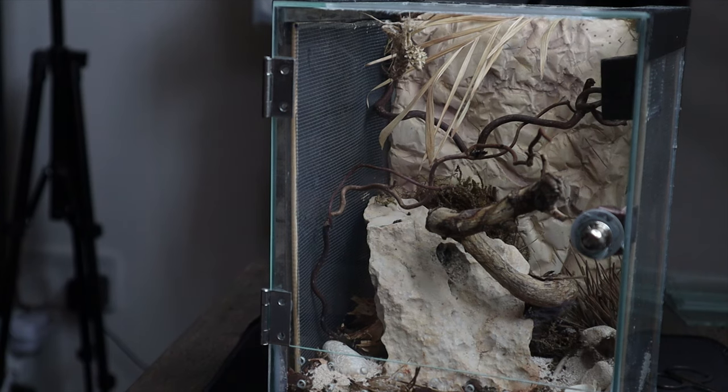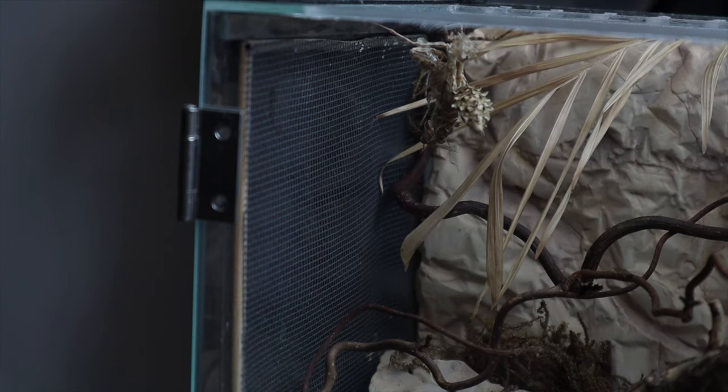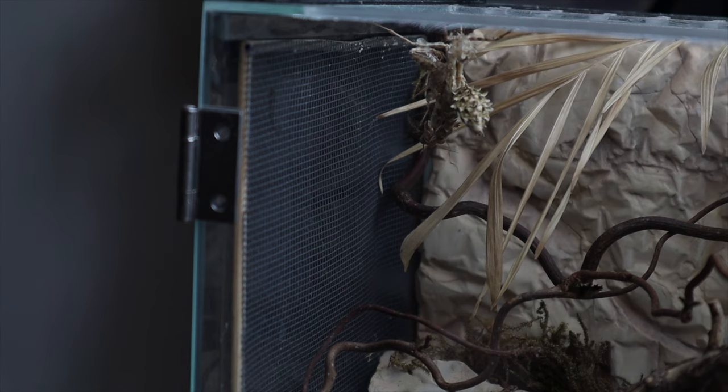Yesterday I noticed that my Blepharopsis mendica was preparing for its final molt and it started going through it, but it's been a while now and the mantis is struggling a lot to get out of that molt. I've misted the mantis and it does actually seem to have helped her get her abdomen out. I'm just a little worried because it's been a long time — usually they'll slip out no problem.